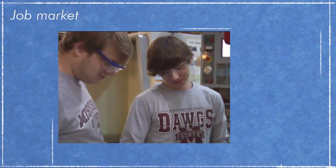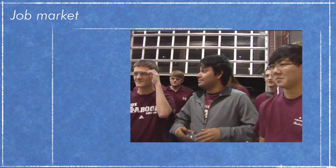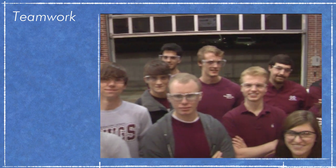EcoCAR 2 prepares young minds who are entering the job market with a unique combination of hands-on engineering experience, exposure to world-class organizations, and knowledge sharing in a competitive, team-oriented environment.